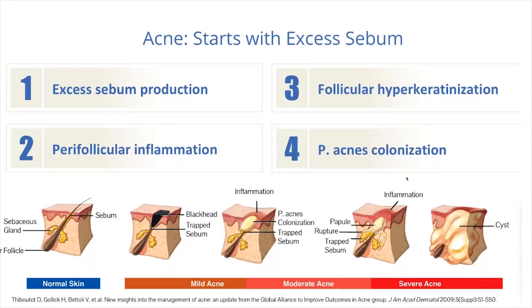We have follicular hyperkeratinization, which causes clogging, and there's also colonization of P-acnes. There is a significant ramp-up of sebum formation, with trapped sebum leading to inflammation, peak P-acnes colonization, and further inflammation — whether in the form of papules, pustules, or cysts.